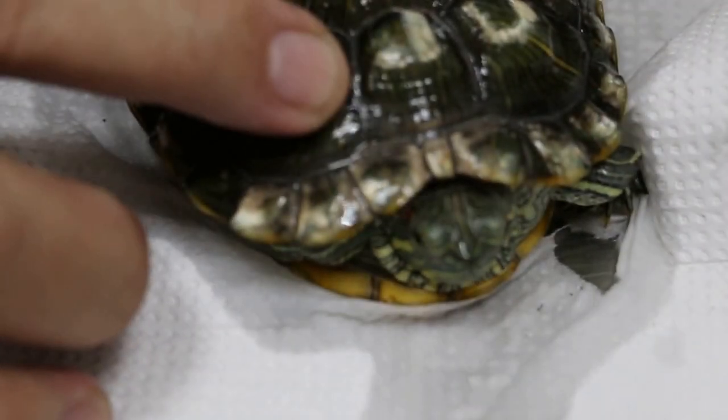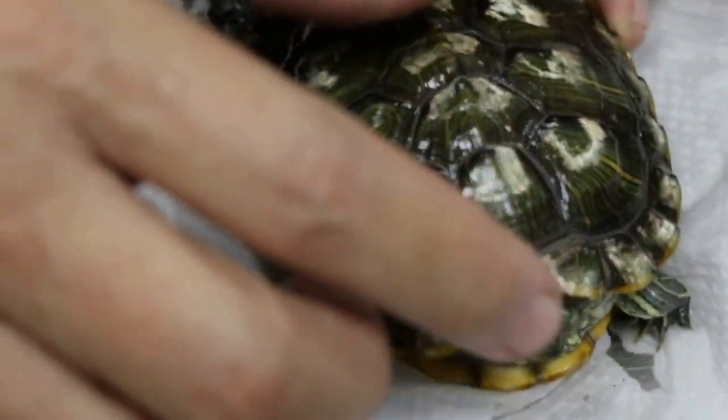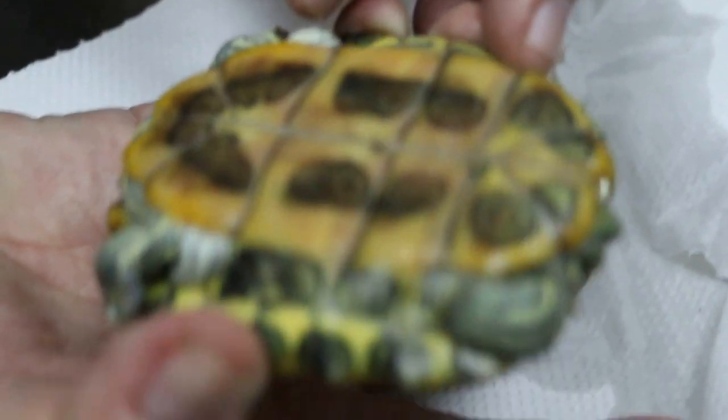Now, these white patches are shell rot, and it's quite extensive — spread over. This shows that she has been in the water for a long time. The claws are quite short, so this is a female.